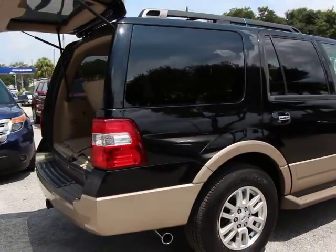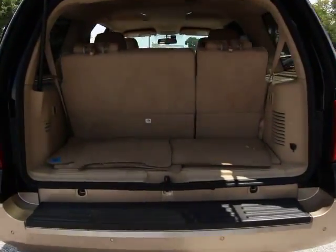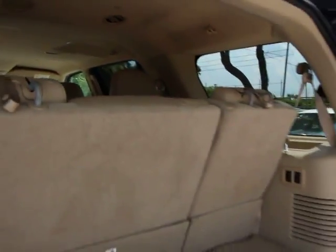Here are some of this vehicle's great options: traction control, power lift gate, dual airbags, leather-wrapped steering wheel, alloy wheels, power steering, air conditioning, front four-wheel disc brakes, universal garage door opener.